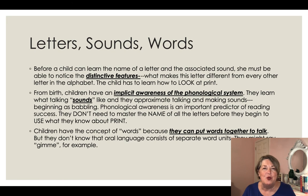From birth — and even before birth — many would agree that when a child is in the womb, they begin to develop an implicit awareness of the phonological system. They learn what talking sounds like. Many people believe this because they read and sing to their babies in the womb. Once a child is born, they quickly begin to imitate sounds, oohing, aahing, babbling, and cooing. Phonological awareness is an important predictor of a child learning to read. I've even heard people say that if a child can't rhyme, they won't be able to learn to read.